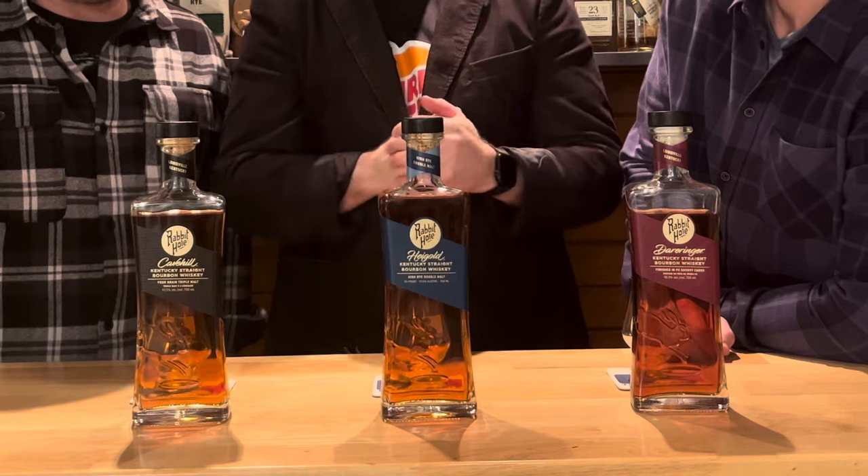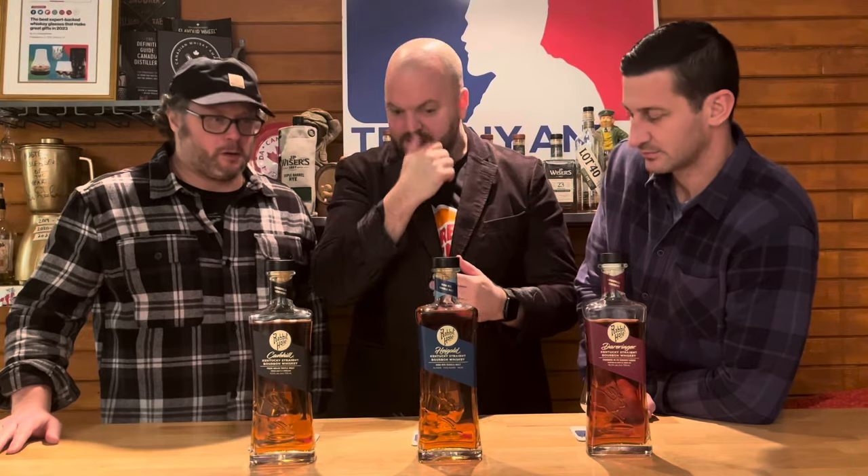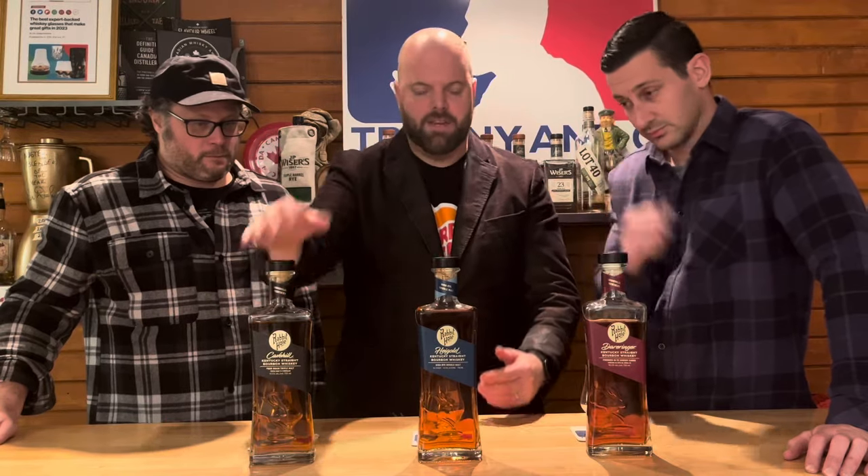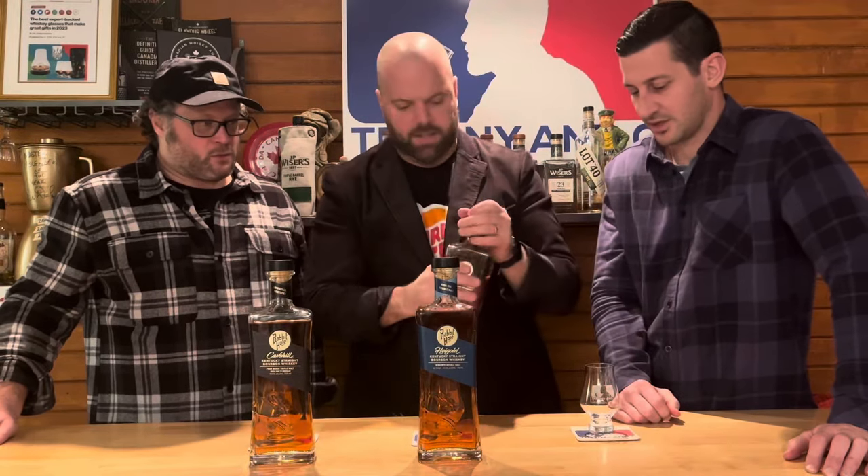Rabbit Hole. You've seen it on the shelves in Canada for a couple years. You've seen maybe a higher price point — is it worth it? That's the question. Let me set your mind at ease, and let me pour you some here while we're talking.